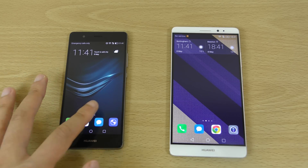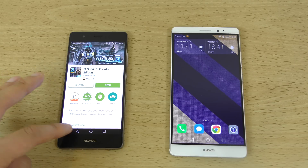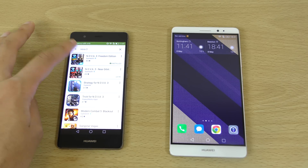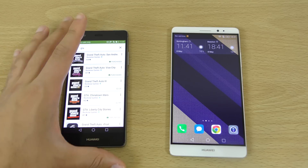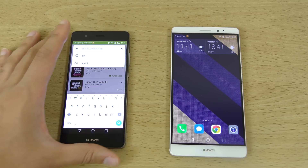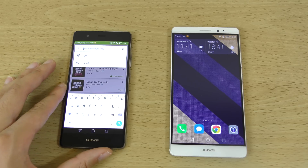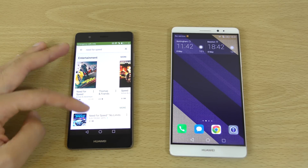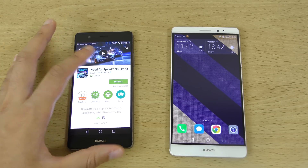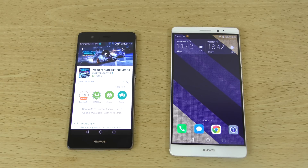It's in regards to downloading larger apps. If you go to the Play Store on your brand new Huawei device and then try to install a large app — something nice and big, like Need for Speed. So let's try Need for Speed, and you've got your nice new phone here. You want to install the best games available.